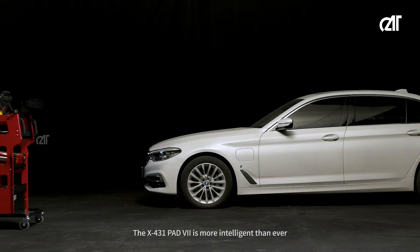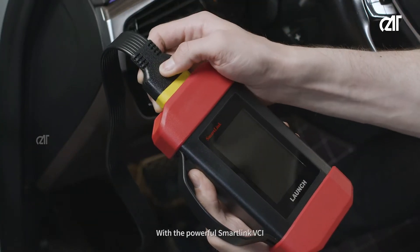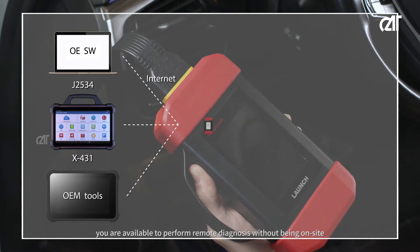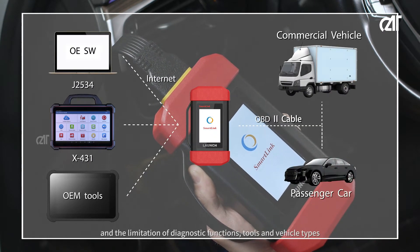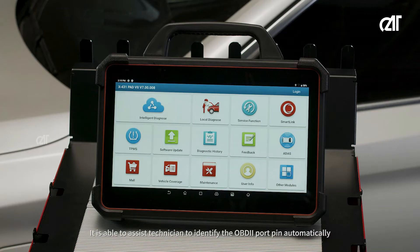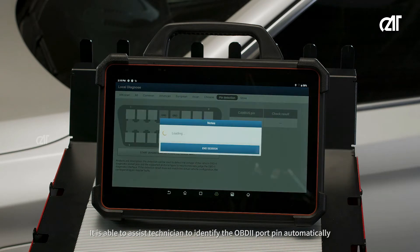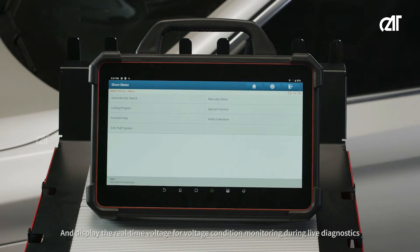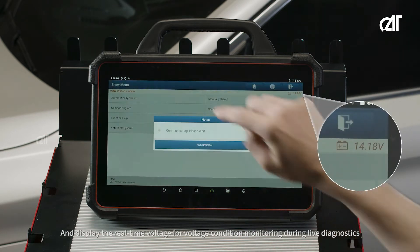The X431 Pad 7 is more intelligent than ever. With the powerful SmartLink VCI, you are able to perform remote diagnosis without being on site and without the limitation of diagnostic functions, tools, and vehicle types. It is able to assist technicians to identify the OBD2 port pin automatically, and display the real-time voltage for voltage condition monitoring during live diagnostics.